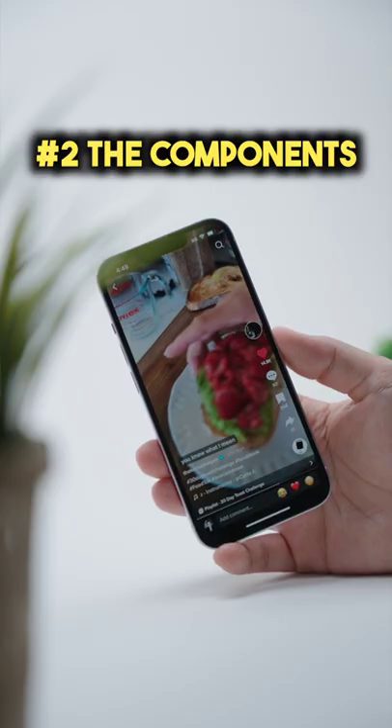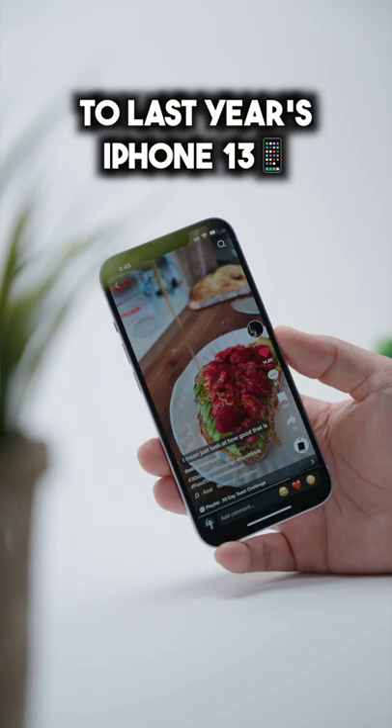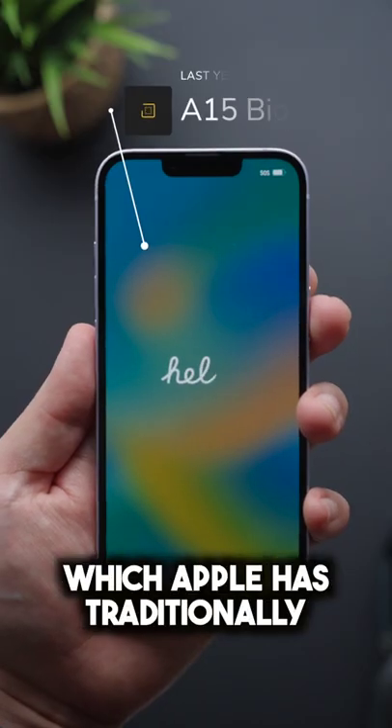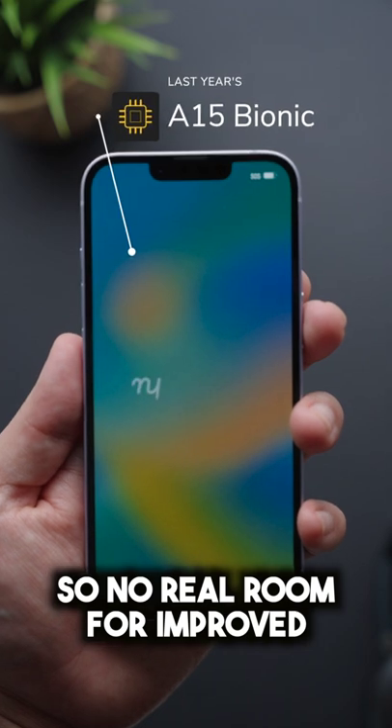Which is pretty nice, I'm not gonna lie. Number two, the components inside the phone are also near identical to last year's iPhone 13. Even the processor, which Apple has traditionally upgraded every year, is the same — so no real room for improved performance with the iPhone 14 either.